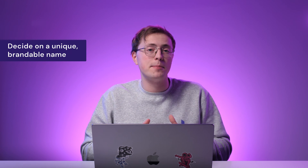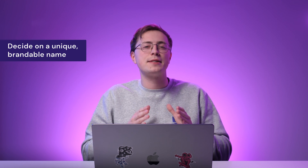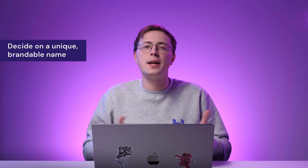Now that you have the two most fundamental elements to run your web design business, let's move on to branding. First, decide on a name. If you're starting a business as a solo web designer, you can use your own name as the brand name,